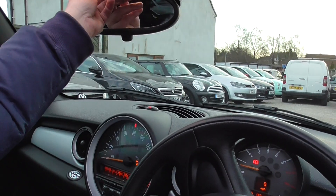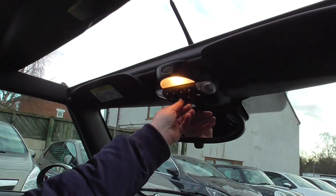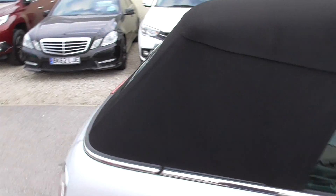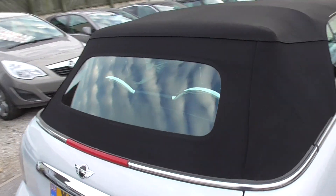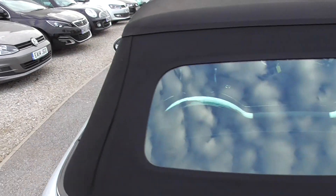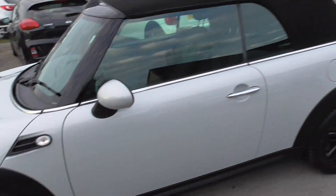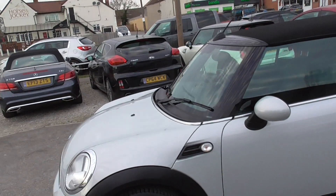I'll close it up now since you've seen it down. All works nice and smooth. As you can see, the roof is all in really good condition — no rips, pulls or tears, all sealed in nicely. All in good condition — so there you go, Mini Cooper in white silver.